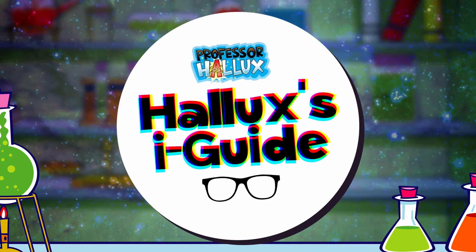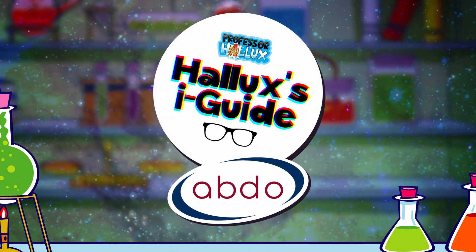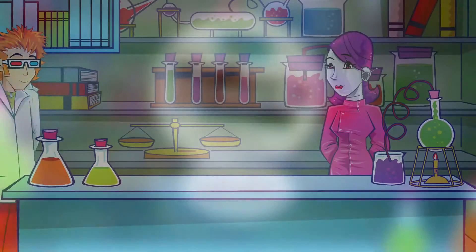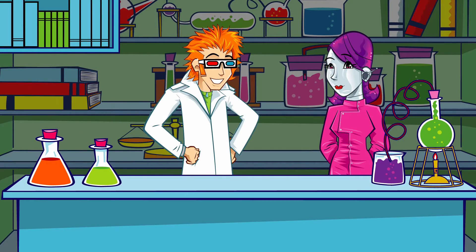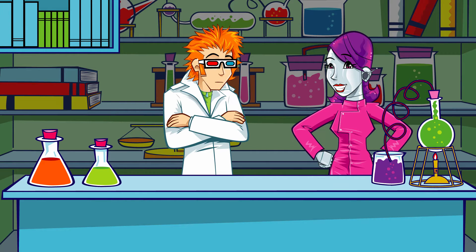Professor Hallux's Eye Guide with the Association of British Dispensing Opticians. Hey nurse, check out my new glasses. Pretty cool, huh? Are they 3D glasses from the cinema? You do know you're meant to take them off at the end of the movie?